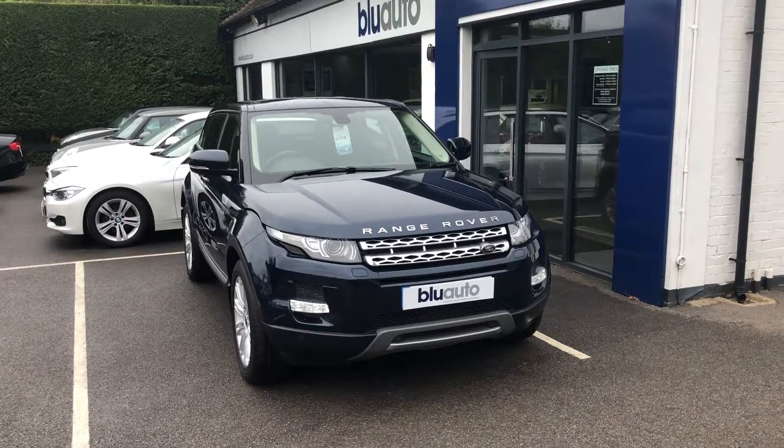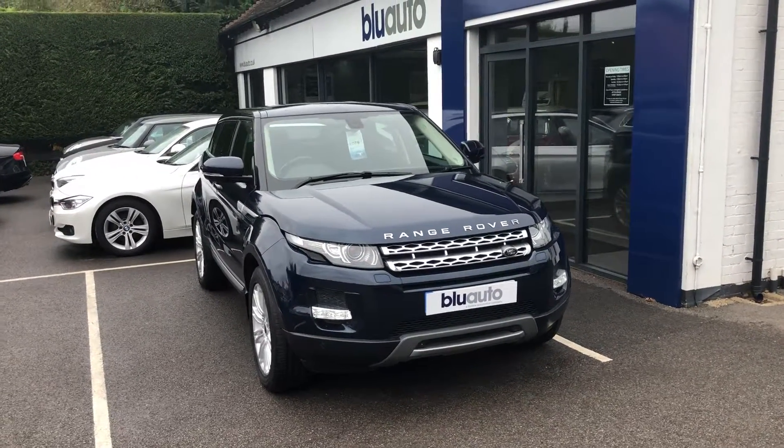Hello and good afternoon, my name is Ben Cooper. Quick little walk-around video now on the latest vehicle onto the Blue Auto forecourt.